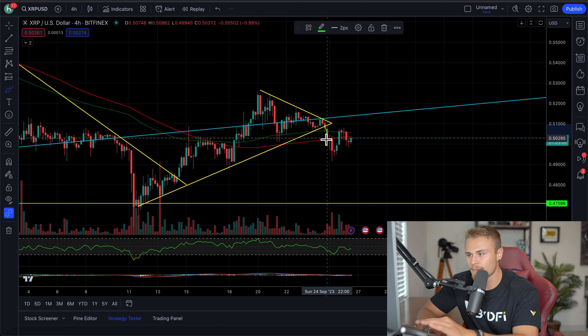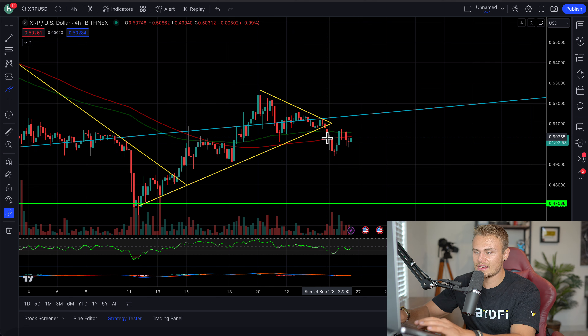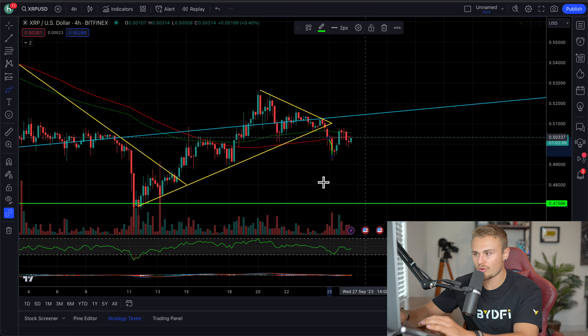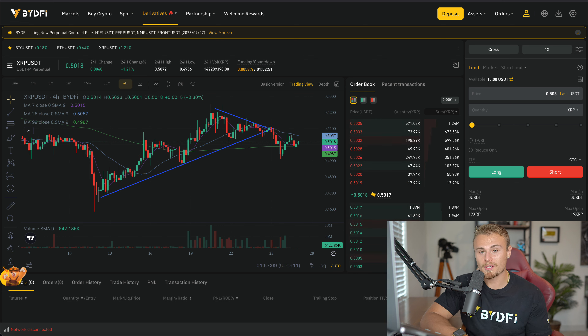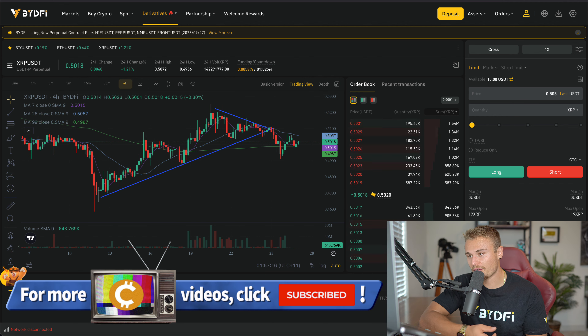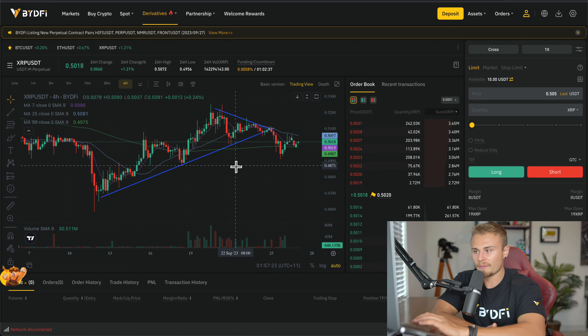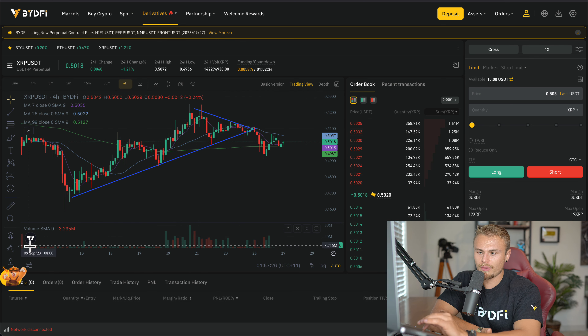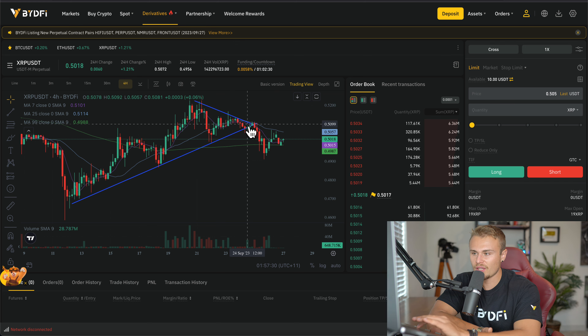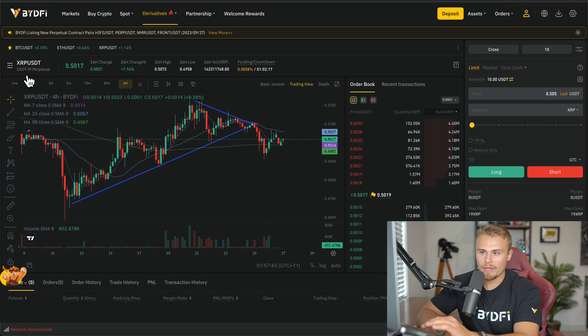That's exactly what happened. The second we confirmed closure of the four-hour candle below the price floor or above the price ceiling, that was the opportunity to get in and short it or long it. It was a small short opportunity that we took advantage of on BidFi, which is the number one cryptocurrency leveraging exchange I like to use. BidFi lets me buy long, sell short, leverage trade, create stop losses, and take profits. We're using their integrated TradingView chart to track the way XRP was moving, and the second we saw that confirmation closure, we shorted XRP on the UCT perpetual trading.